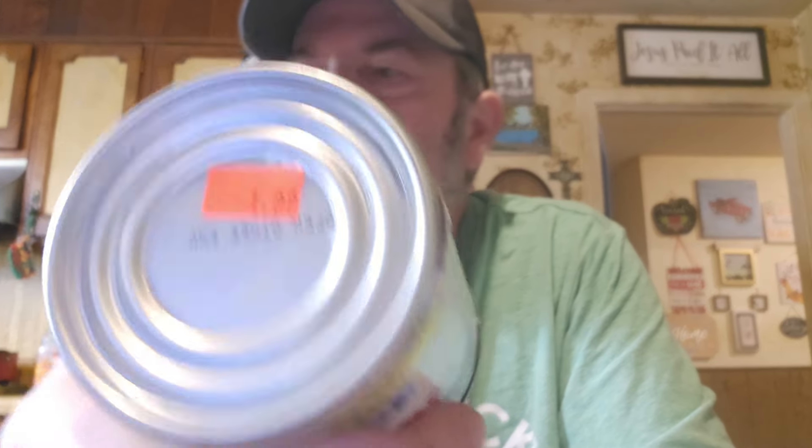We got Ocean Spray jelly cranberry sauce. We've got some of the whole berry for the next time I make cranberry chicken — thinking about it makes me want to have it now. We always try to keep one of each. It was just a dollar, which is not bad since they're pretty high now.